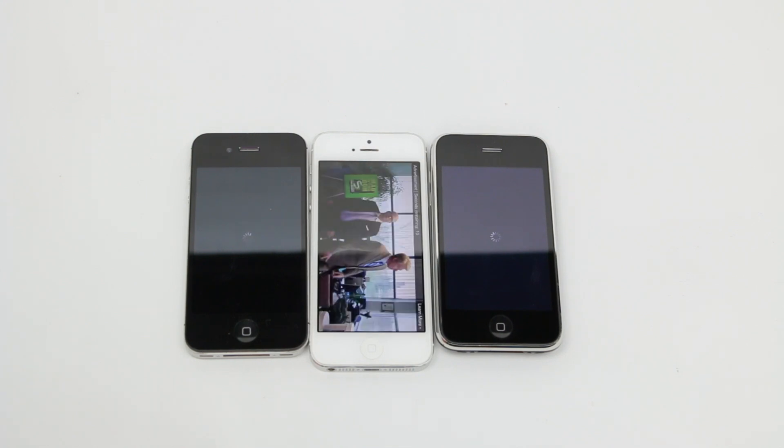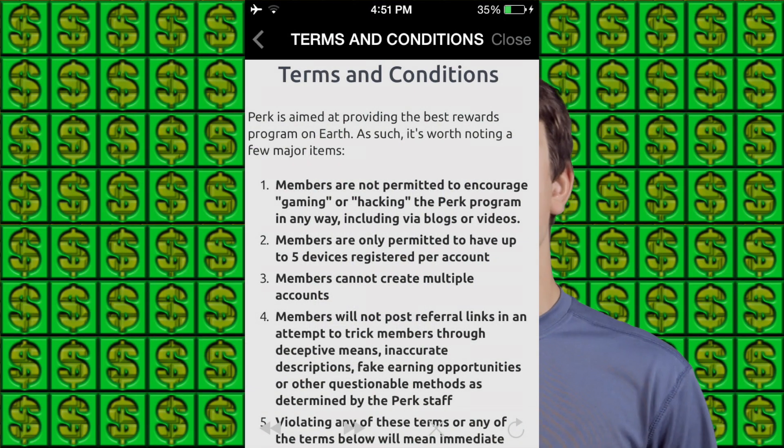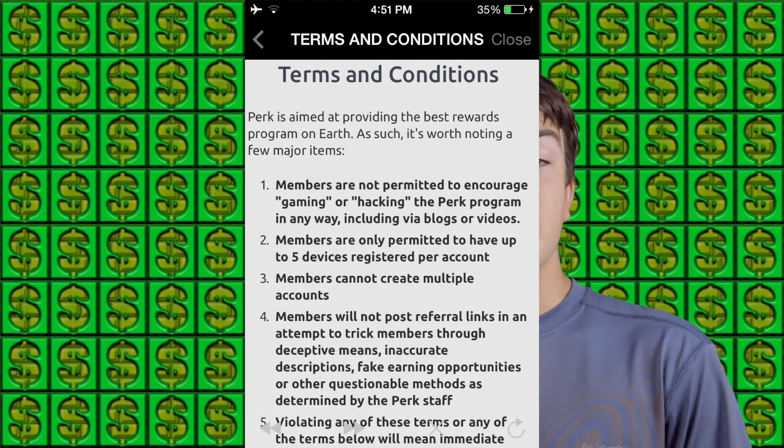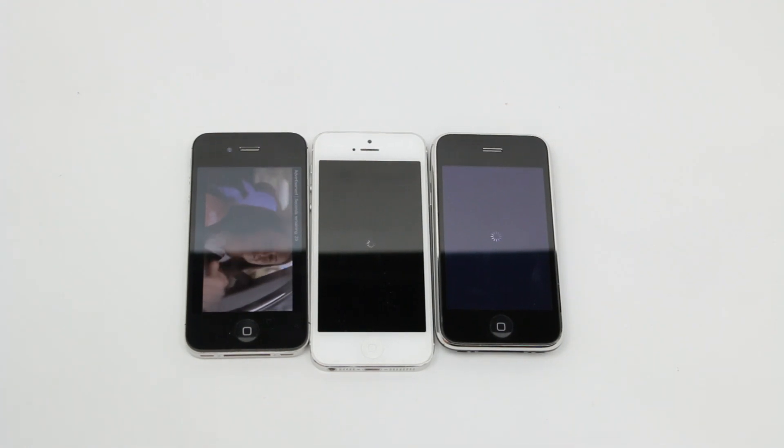You can have up to five devices on one account with Perk TV, so that's a lot more money. Instead of making $30 a month with Perk TV on just one device, I can make over $150 a month, which is really nice.